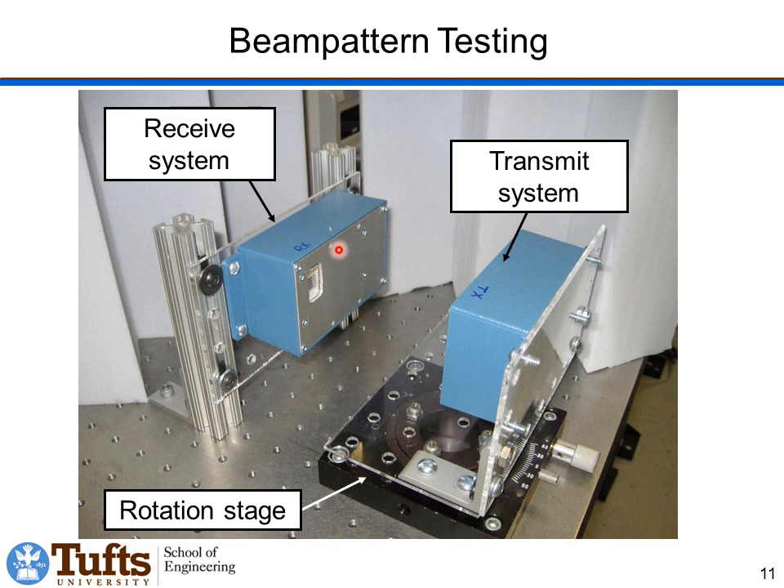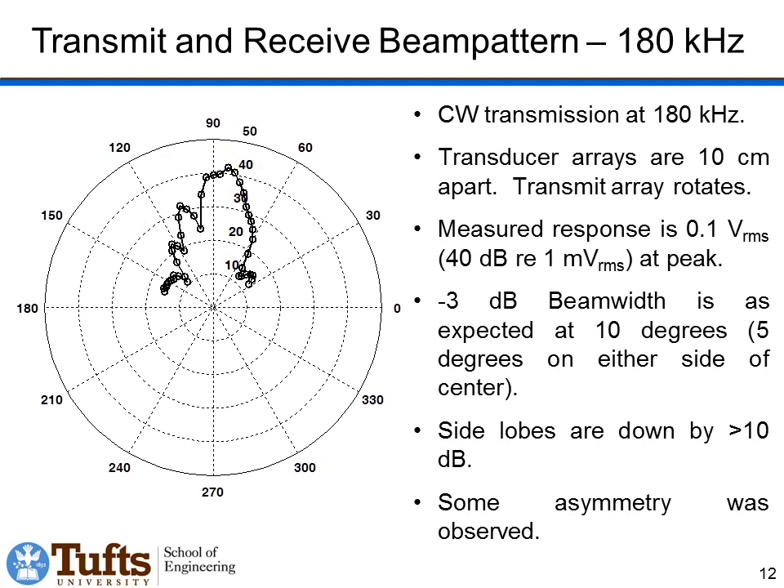We have two systems: a receive chip and a transmit chip, each mounted inside one of these shielding boxes. You can see the chip in its package with a little window with wire mesh over it. For beam pattern testing, the receive system is stationary, and the transmit system is set up on a rotation stage where the axis of rotation passes through the center of the chip. Here's a polar plot showing the receive response as we rotate through 180 degrees. We get a maximum response of about 40 dB re 1 mV RMS — about 100 mV RMS — at a 10 cm distance. Side lobes are down by about 10 to 15 dB, and the 3 dB beam width is indeed about 10 degrees, 5 degrees on either side of center as predicted.